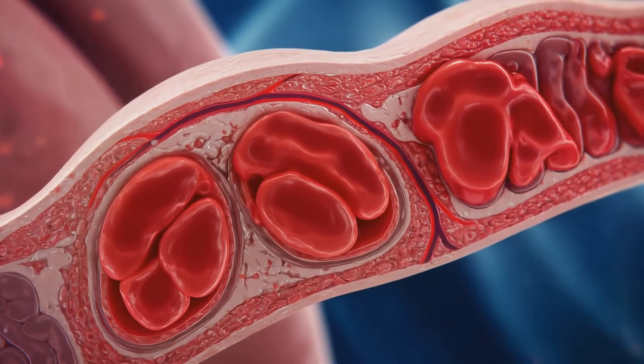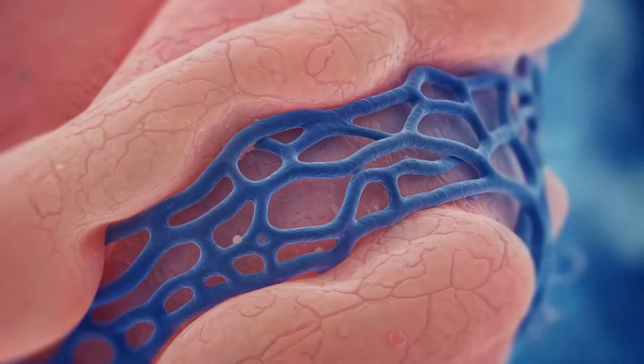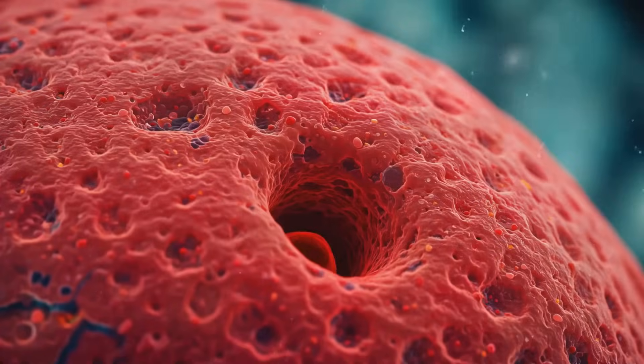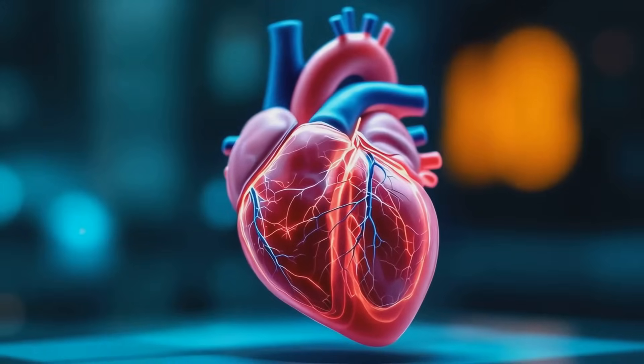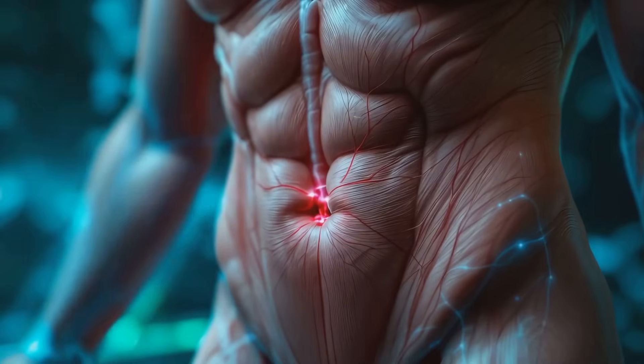But how does this system maintain its rigidity? As the erectile tissues expand, they compress the veins running close to the surface of the penis. This venous occlusion traps blood within the erectile chambers, sustaining the erection.